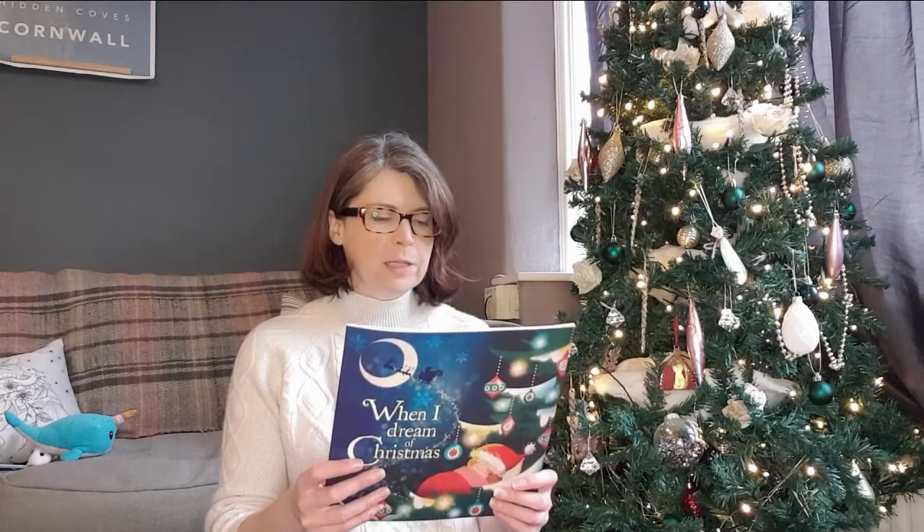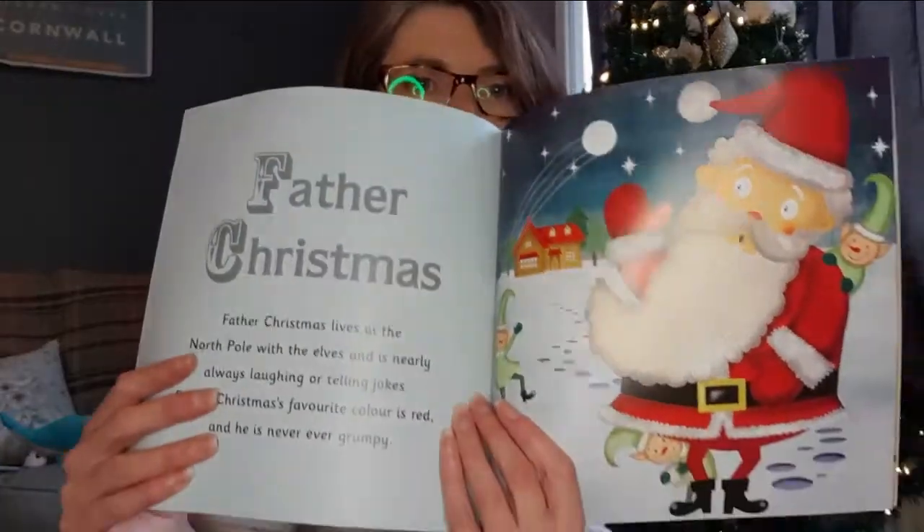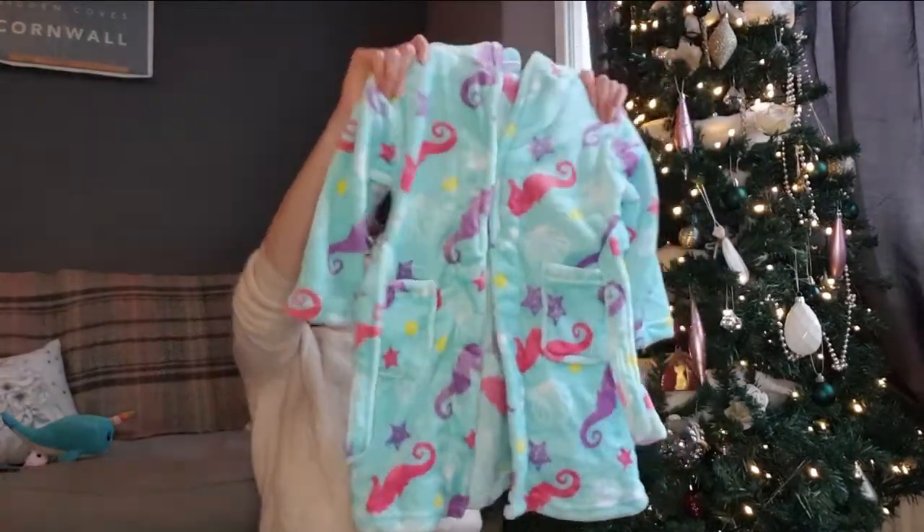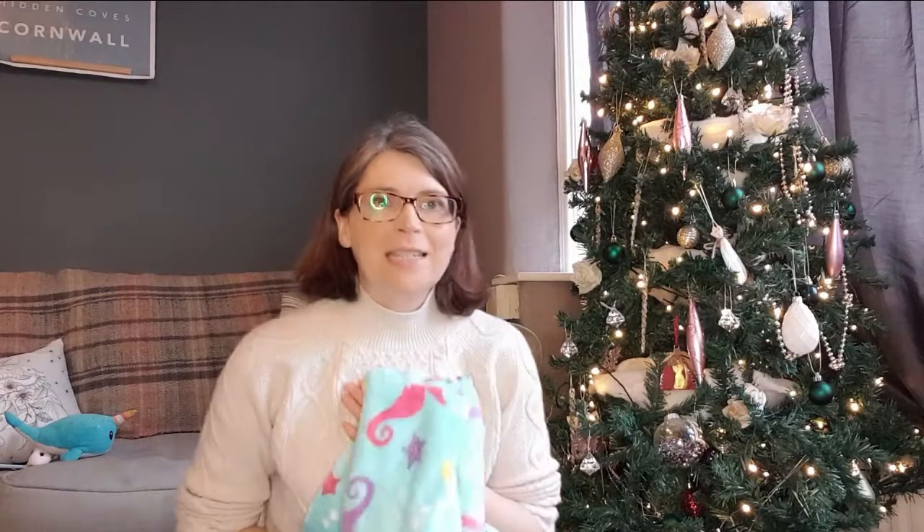When I Dream of Christmas — it says it will take children on a magical journey and help them appreciate the true essence of Christmas as they meet humorous inhabitants of an enchanted winter wonderland. How beautiful! It says Christmas trees are happiest when dressed in glittering lights and baubles. So that's Eleanor's stocking and Christmas Eve box — although I forgot to show you the snuggliest, sweetest hooded bathrobe I think I've ever seen. Also going in is some reindeer food and popcorn so we can sit on Christmas Eve and enjoy a movie together — we'll probably watch the Polar Express again as we both really enjoyed that.